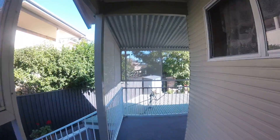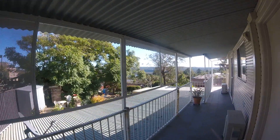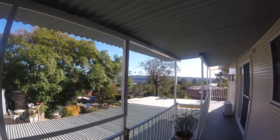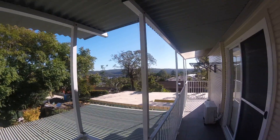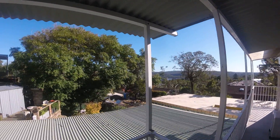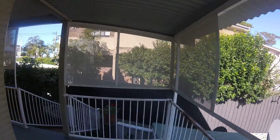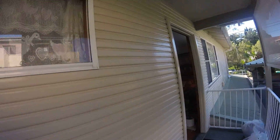Alright, this is my home. You can see a view. We've got a building going on — building a home next door. This is the entrance.